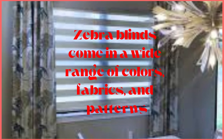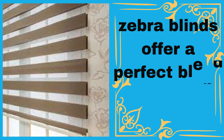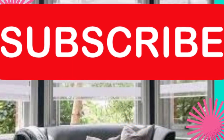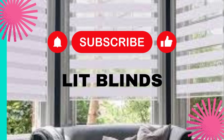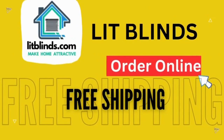The innovative design of Zebra blinds allows you to adjust them to any position between open and closed, providing you with precise control over the amount of light and privacy you desire. You can also tilt the vanes to control the direction of the light.